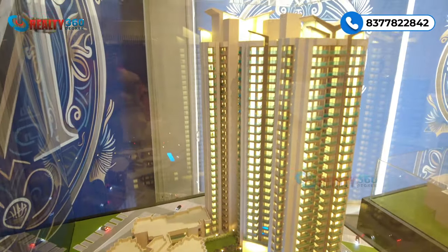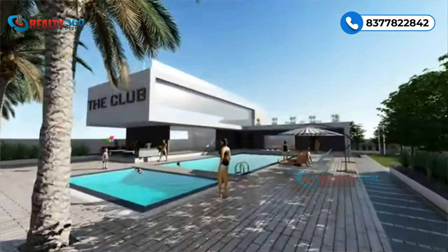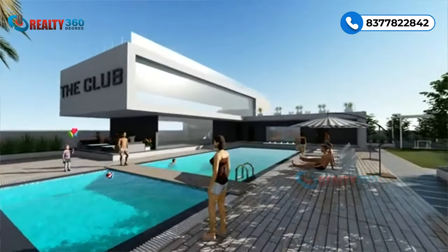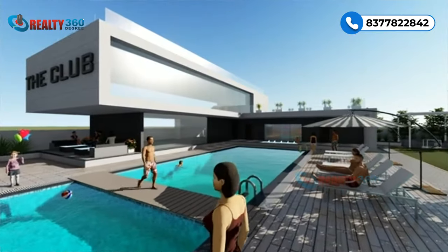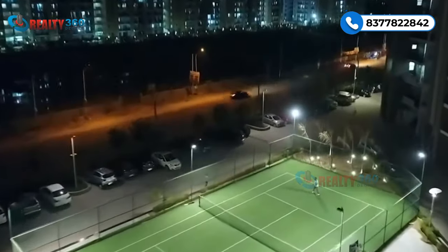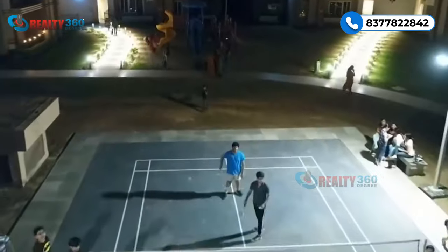RG Mirage is a RERA-approved premium segment project developed on 2.75 acres of land. The project has two high-rise towers designed on an S+28 concept with 26 floors. You will get all luxury amenities including a spa, sauna, gymnasium, banquet hall, restaurant, and an infinity pool concept — which is very new in this sector. Ground-level amenities include a central green park and outdoor sports areas, along with a gated society and three-tier security.